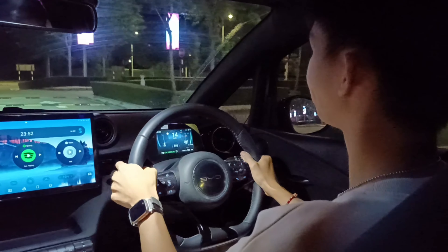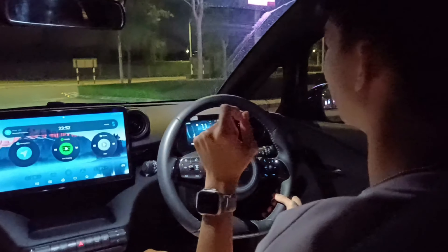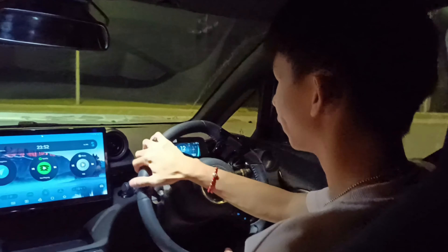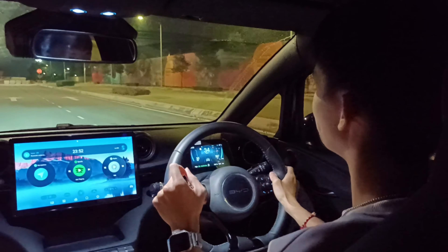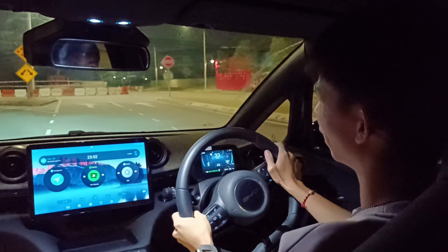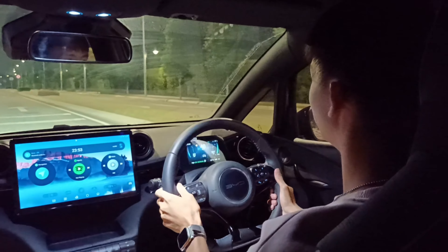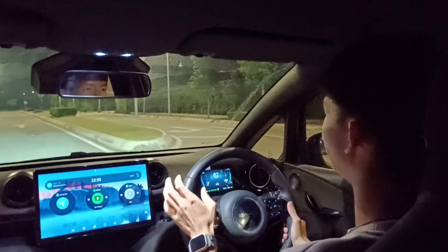Going through the speed bumps you can noticeably tell that the rear suspension is not as comfy as the full spec, because this runs a rear torsion beam instead of multi-link. That means the standard range doesn't have independent rear suspension. Still, comfort-wise it's better than most ICE models — something like a Honda City hatchback. BYD emphasizes comfort on their EVs, so even their smallest car still offers decent comfort.